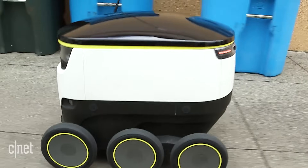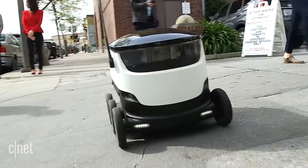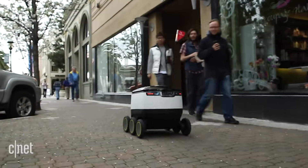Human handlers will keep an eye on the bots during deliveries in this pilot phase, but the idea is they'll be almost fully autonomous in the future. I followed the bot around on a delivery run, and passersby thought it was pretty cute.